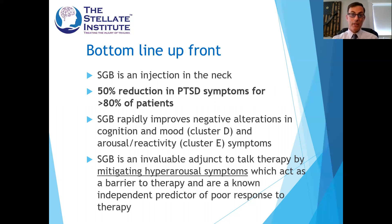The stellate ganglion block works immediately — as in within hours, not days to weeks, there's a noticeable difference. It rapidly improves many symptoms in PTSD, but the major improvements come from cluster D and E in terms of the DSM-5 criteria — cognition and mood, and the arousal and reactivity symptoms, which show quite pronounced success. Stellate ganglion block is not a cure-all by itself and is not to be used as a treatment alone. It helps mitigate hyperarousal symptoms, which are independent predictors of poor response to PTSD treatment, making it a clear adjunct to psychotherapy.